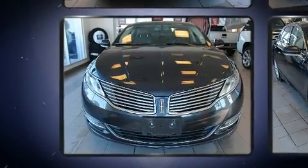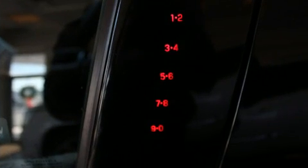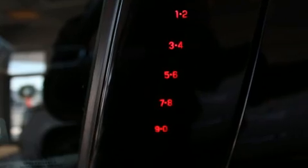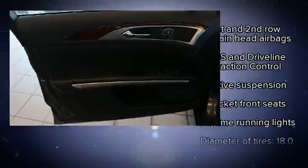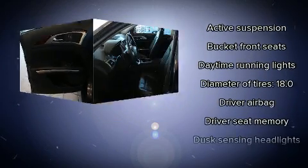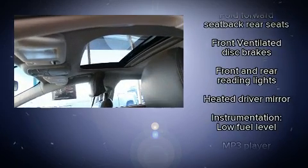Lincoln prioritized handling and performance with features such as leather upholstery, delay-off headlights, speed-sensitive wipers, a built-in garage door transmitter, a power seat, remote keyless entry, and seat memory.